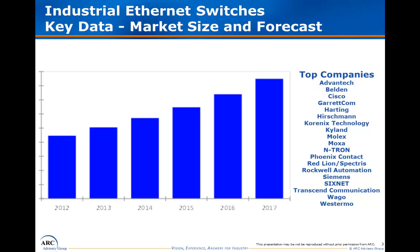Concurrent with this growth, the industrial Ethernet switch market has experienced a wave of acquisitions on the supplier side. Some of these acquisitions were made by suppliers of peripheral products, like connectors, HMI, panel meters, etc., looking to take advantage of surging interest in industrial Ethernet infrastructure in hopes of pulling in their complementary product lines.